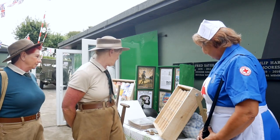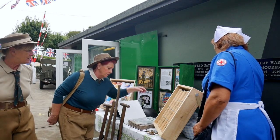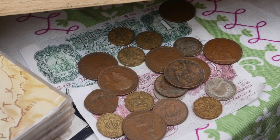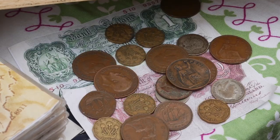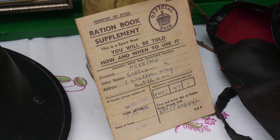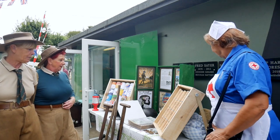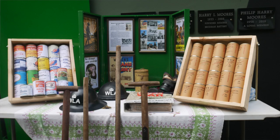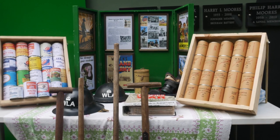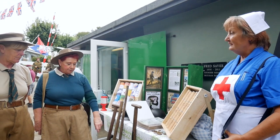This is the Women's Land Army display. We've got how much we would have been paid weekly — and half of that money would have gone to the places we'd be staying, for board and lodgings. And a ration book, which everybody had, and gas masks which we had to carry with us all the time. These are the tools which we used to work the land. Sometimes we could have worked 12 hours a day, gone home, and then got up at five o'clock to start all over again the next day. And that's the sort of things we would have been growing and picking and taking.